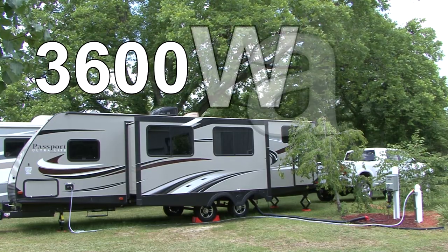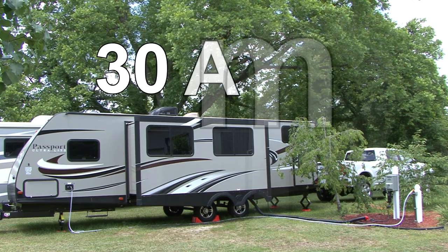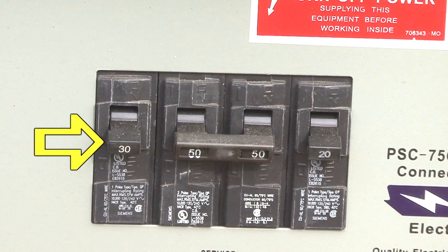If you exceed the total 3,600 watt capacity or the total 30 amp capacity, it is highly likely the 30 amp breaker in the RV or the 30 amp breaker at the campground pedestal would trip.